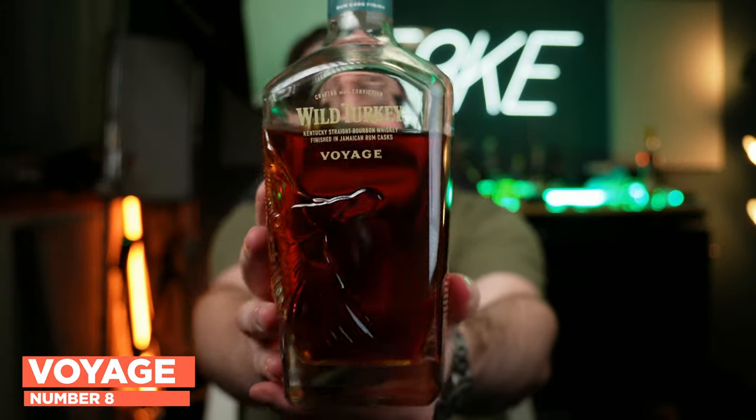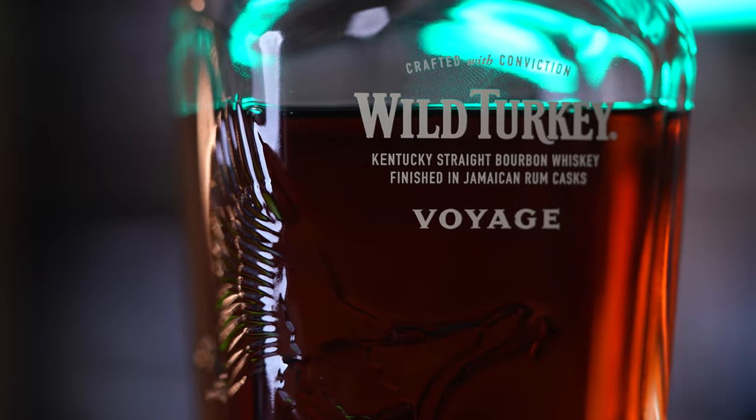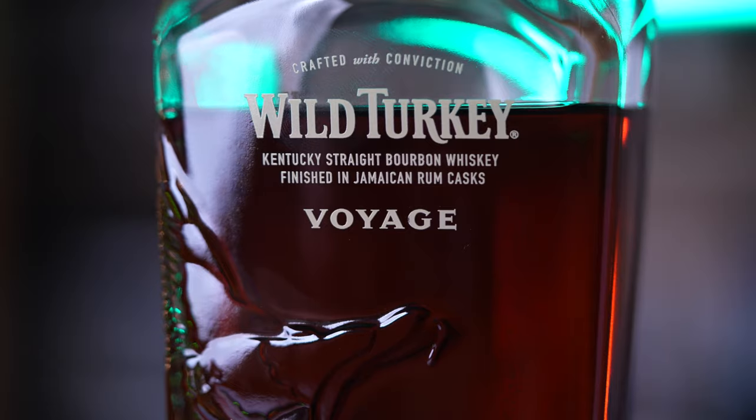The first is no surprise: Masters Keep Voyage. I did a whole video about this whiskey. It is a really cool bottling — a 10-year bourbon that is finished in 14-year rum casks. That means the casks held rum for 14 years, were then dumped out, and were done by Appleton Estate down in Jamaica. Those barrels were then shipped up to Kentucky where the bourbon was finished for an undisclosed period of time. This is a cool collaboration between the Russells and Joy Spence down at Appleton. Both companies are owned by Campari. I did a full video on it — I'll encourage you to check it out.